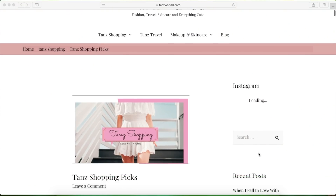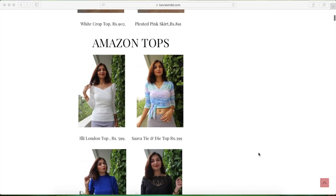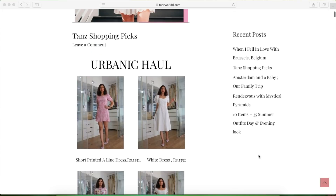In case you want to pick up Urbanic products, in the description box I will share my TAN shopping page. On that page there will be pictures of all the products from this haul and also from previous hauls. Just click on a picture and it will take you directly to the desired website.